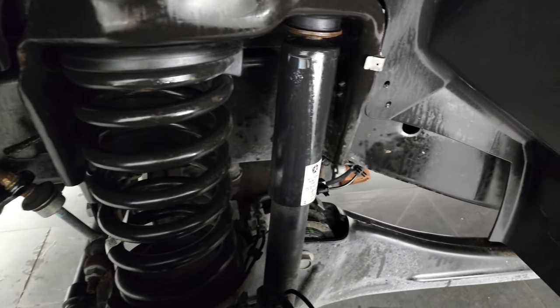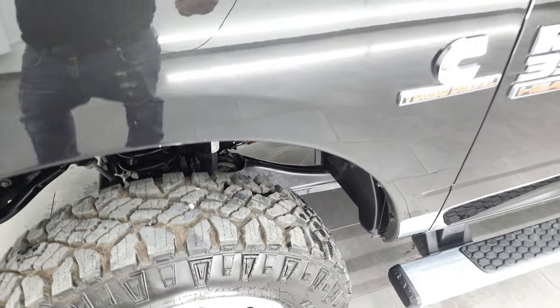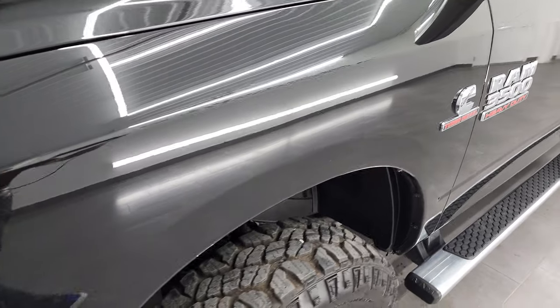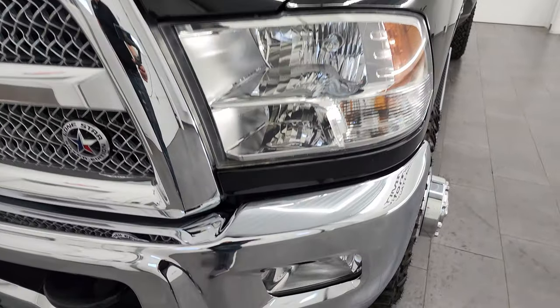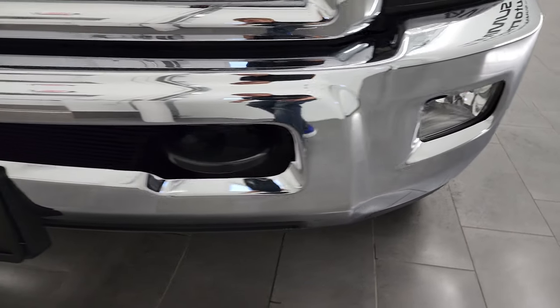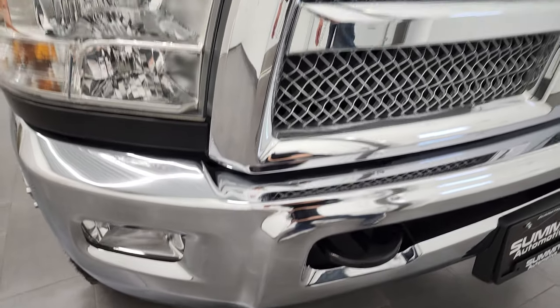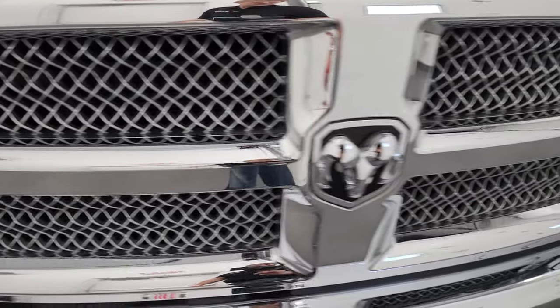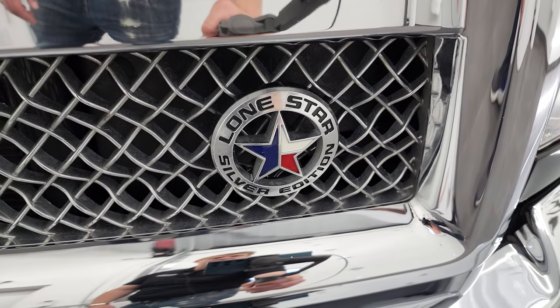Frame and underbody is in excellent condition — I didn't see any corrosion on there. This is a one owner out of Texas, probably why it's the Lone Star Edition, as those are available in Texas. Headlight lenses are nice and clear, front bumper is in nice shape, no major dents or dings. You get the chrome trimmed grill and the special Lone Star Silver Edition badge.